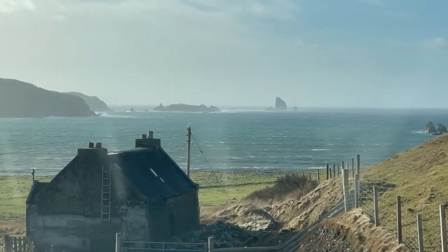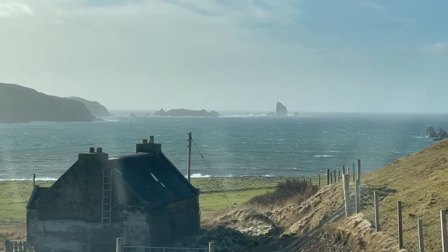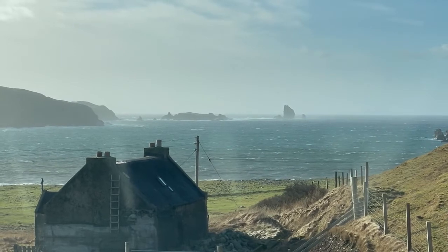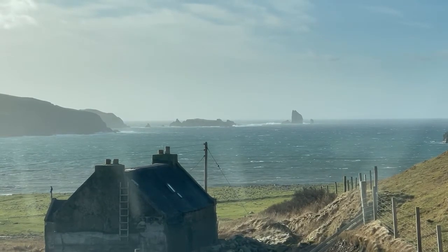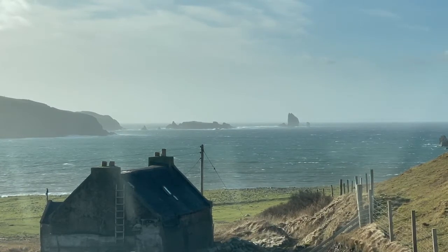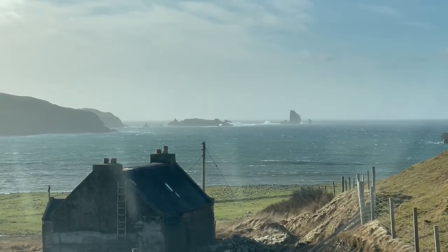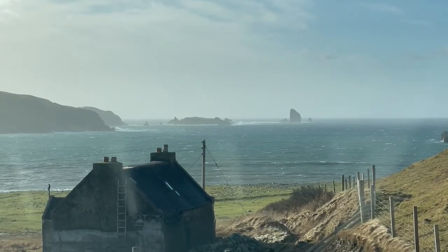What we're looking at here are the Drongs — basically a few sea stacks. The way that sea stacks form is that you have hard rock and softer rock, and over millions of years the sea erodes and eats away at the softer rock. What's left is the hard rock, and that is the sea stack. All the soft rock around it has been eaten away by the sea over millions and millions of years.